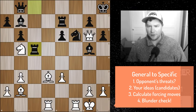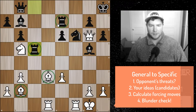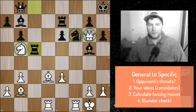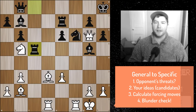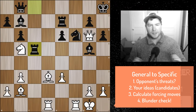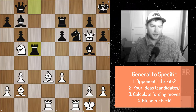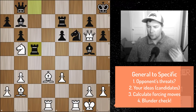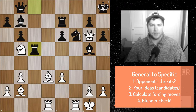Starting with the material aspect — it's quite an interesting position because material is incredibly equal: two bishops, two rooks, a knight, and the queen. Even the pawn structure is similar, with an isolated pawn and similar groupings on each side. Since material is equal, you move on to evaluating the position, going from general to specific, noticing major factors you could assess on your opponent's time.